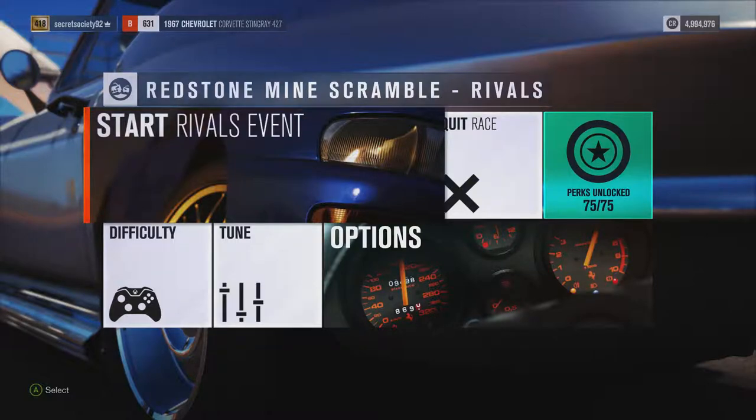Welcome everybody to Extreme Power No Handling Autocross, and today we're dealing with the 1967 Chevrolet Corvette Stingray. This has 995 horsepower, 829 pounds feet of torque from a 7 litre supercharged V8 engine. The car itself weighs 3260 pounds and can do 0-60 in 4.264 seconds, 0-100 in 8.690 seconds, with a top speed of 167 miles an hour.